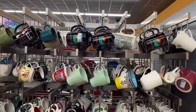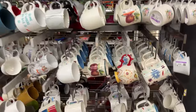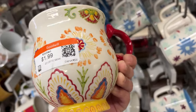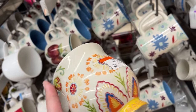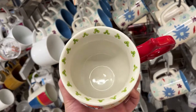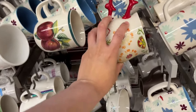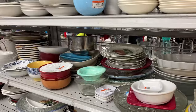We are at the mug section and the first mug I spot is this Dutch wax coffee mug for $2. I was really happy because I do collect this, but unfortunately there's a little chip on the bottom, so I end up leaving that behind. But it's really pretty. I try not to pick up items with little damages.